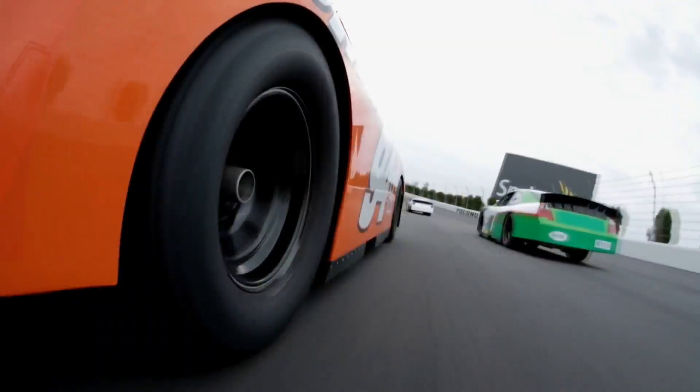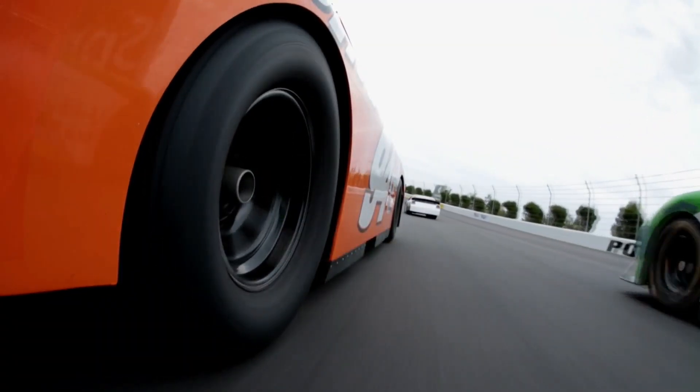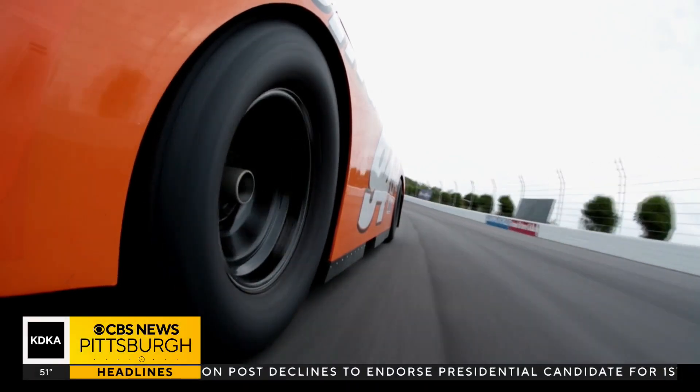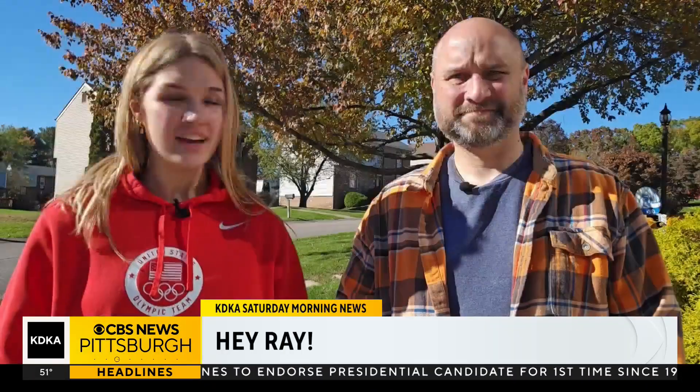We have a viewer question — I actually ran into a nice gentleman at a restaurant who wanted to know about a weird phenomenon where wheels that are moving a vehicle forward sometimes look like they're spinning backwards. That is weird.